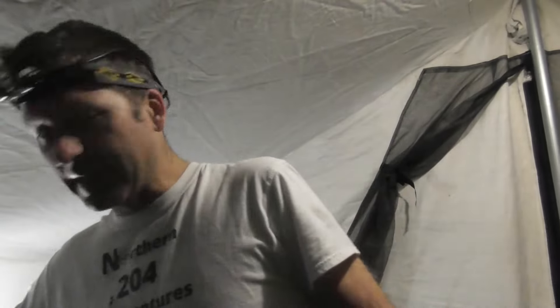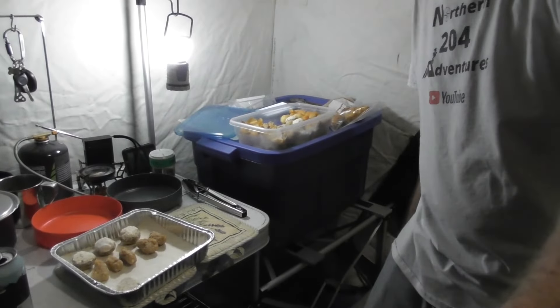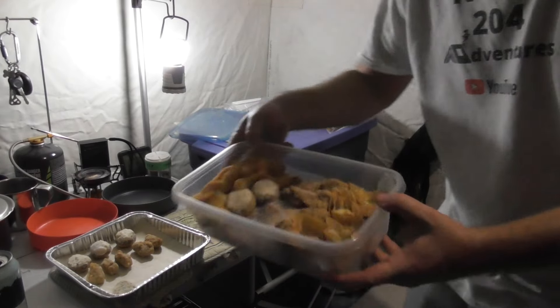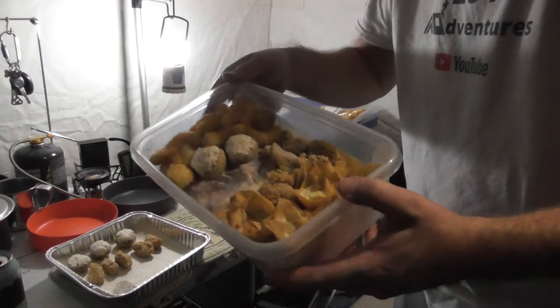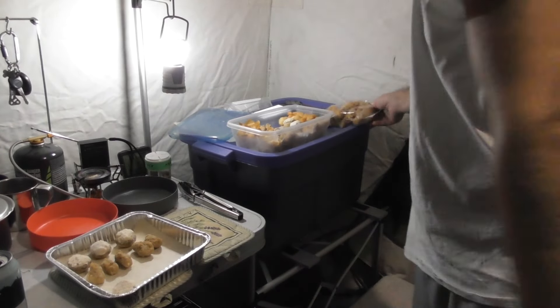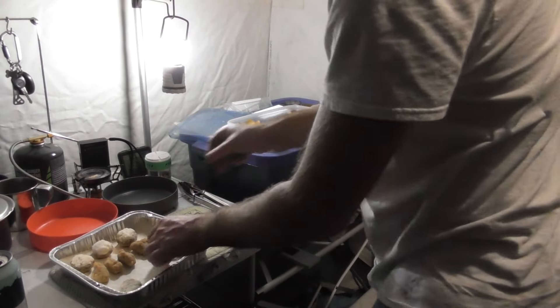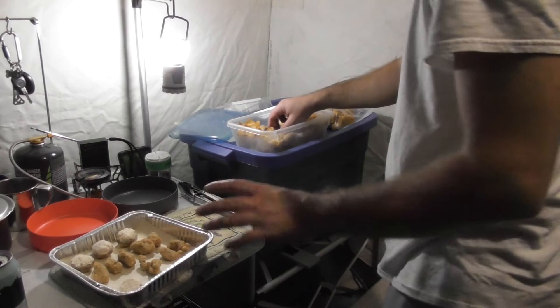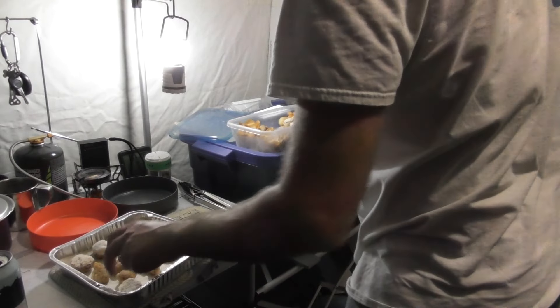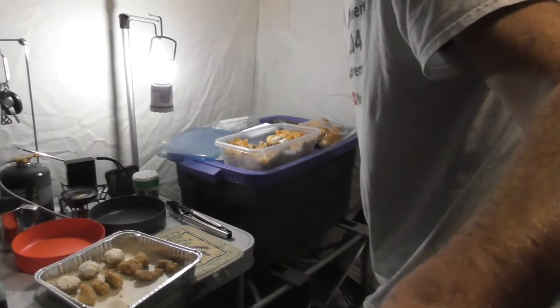We got the oven on the go again. It's probably closer to 6:30 or 7 now. It is New Year's Eve and we're out winter camping. Our supper tonight is appetizers - we brought stuffed mushrooms, jumbo shrimp, brie tarts, jalapeño poppers, a bag of wings, and bacon wrapped chicken pieces. We're just gonna do a little bit of everything, little batches, do small trays - a little bit of everything at a time until we're full.